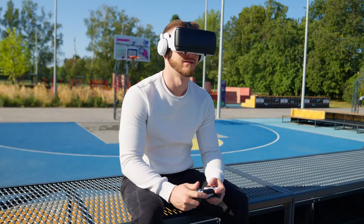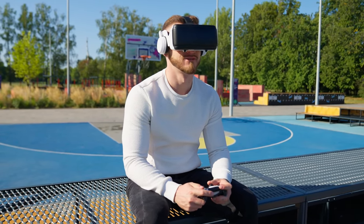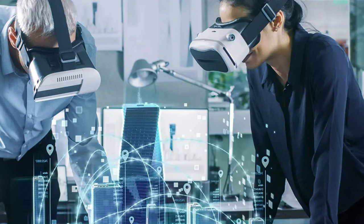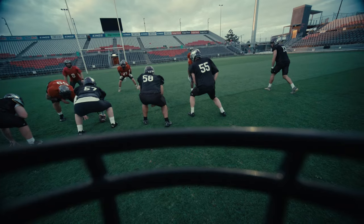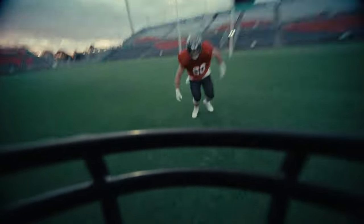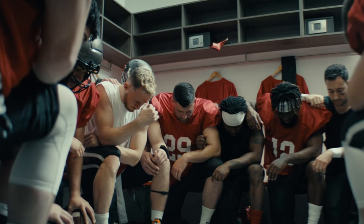But VR in the NFL isn't only for the fans — it's for the players too. Stryver, another VR company, is working to create VR technology for training that will help players' preparation. This VR technology allows players and coaches to rewatch pre-recorded plays in 360 degrees, creating a panoramic experience and bringing video study to a whole new level.